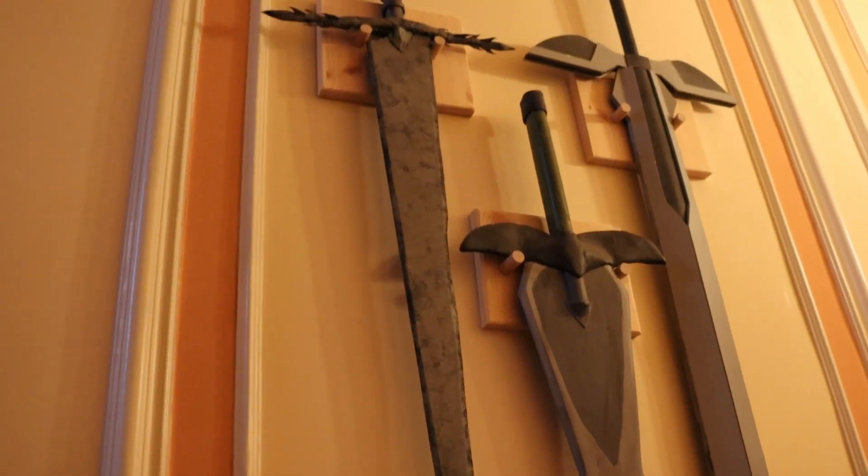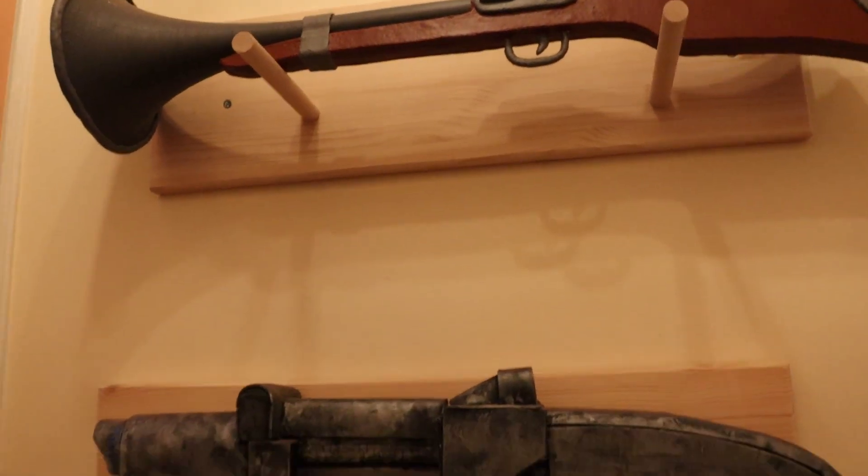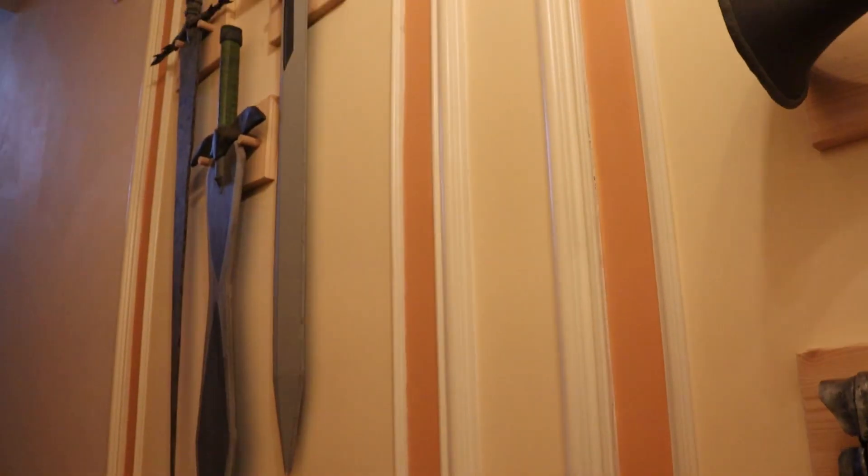One last tip: big cosplay props can sometimes be difficult to store, but if you have a wall that you can turn into a weapon wall, do it. It's a win-win — you have a place to put your big props and it just looks so cool.